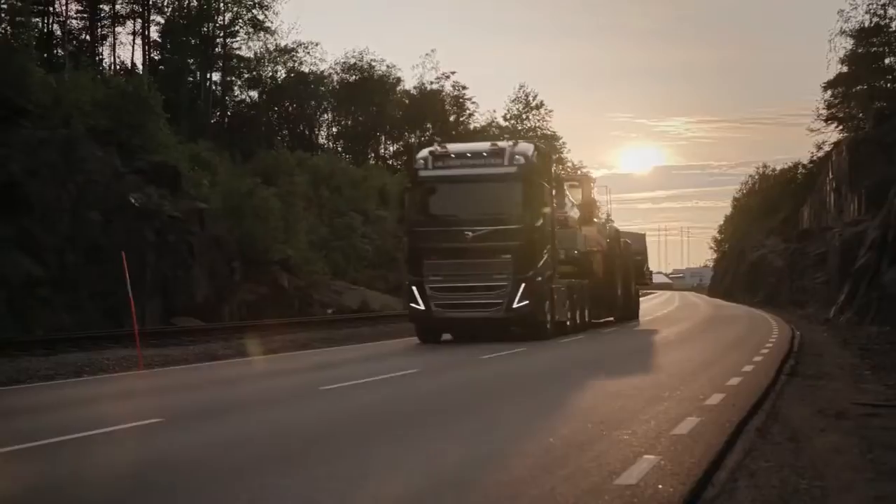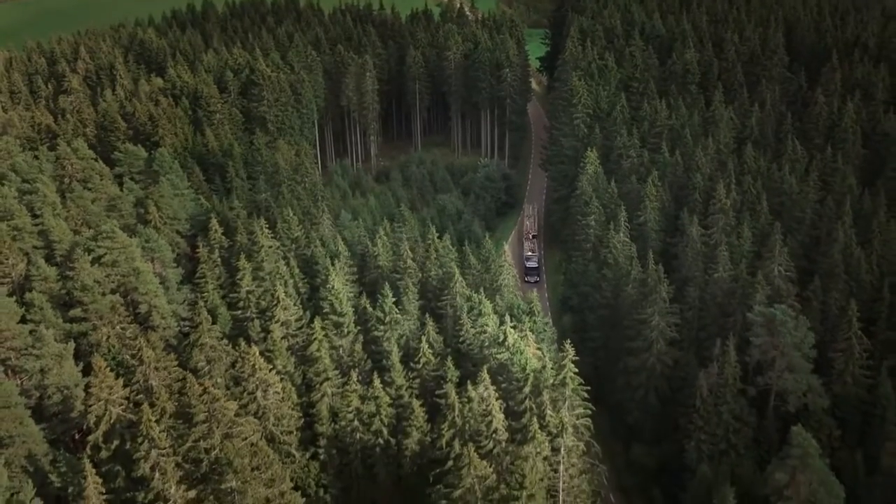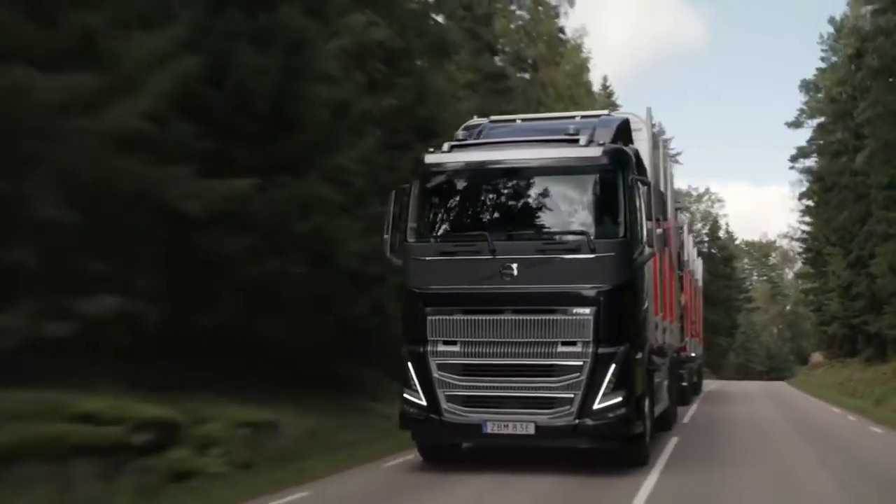When there can be no compromise between power and efficiency. For the demanding long haul. A new way to push progress.